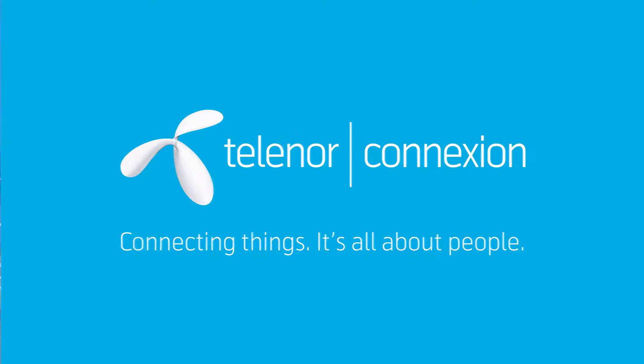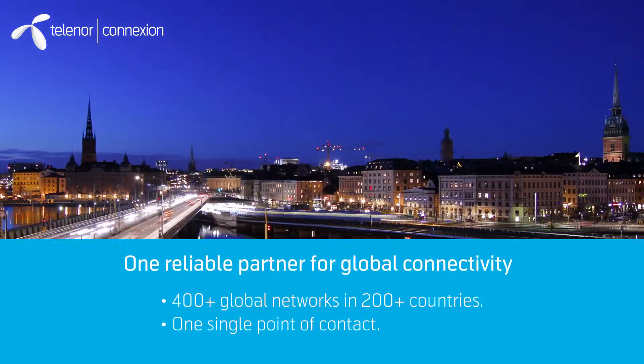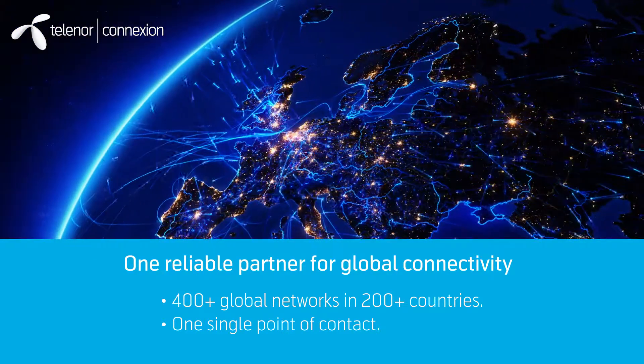Telenor Connection is a specialized and dedicated IoT unit within the Telenor Group. We are an experienced and reliable partner for global connectivity, with access to multiple mobile networks in every country.